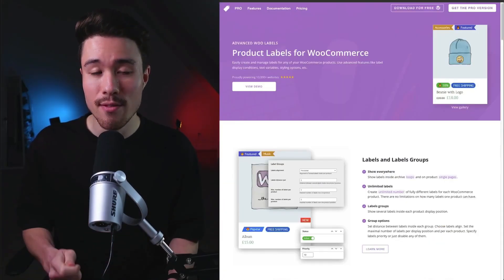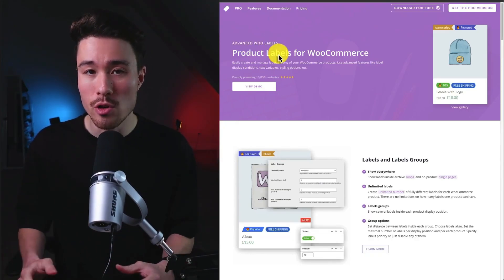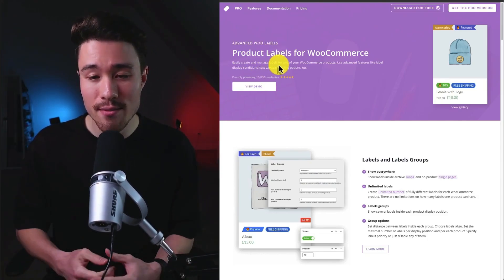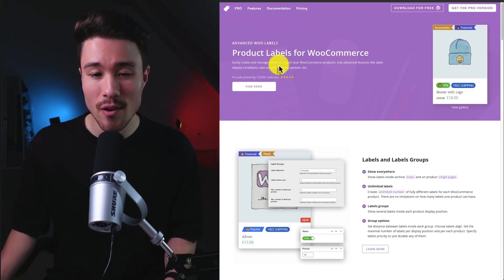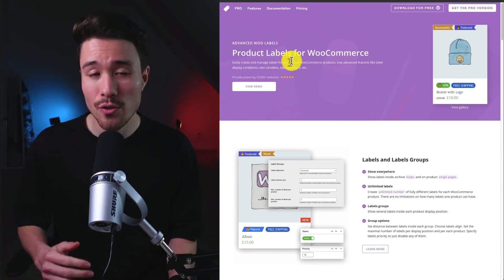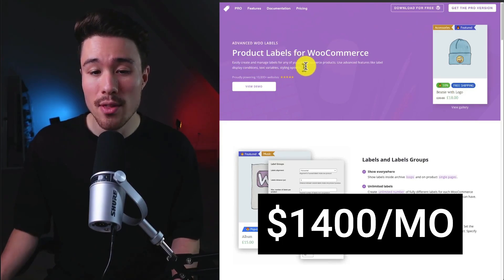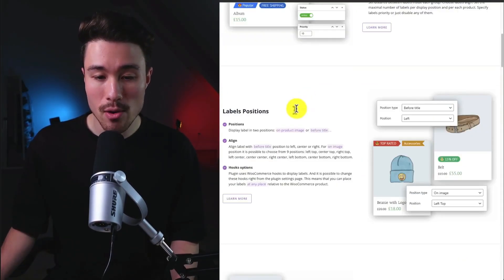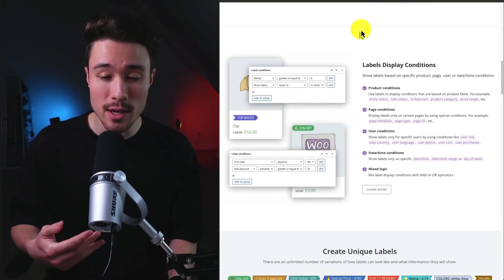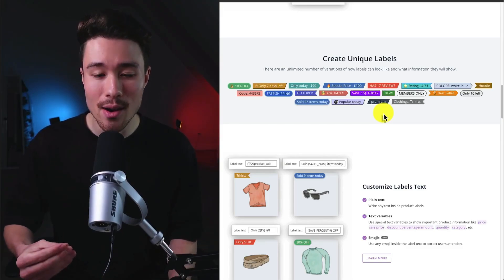Our next example is Advanced Woo Labels, targeting WordPress's WooCommerce e-commerce platform. It lets you easily create and manage labels for your WooCommerce products using advanced features like label display conditions, text variables, styling options, and more. It's powering over 10,000 websites, was founded by Michael B., and does just shy of $1,400 a month in recurring revenue. Labels appear on product images or before the title, helping showcase categories or sales to give potential customers more information about a product.